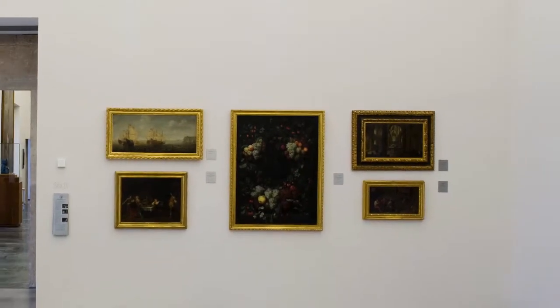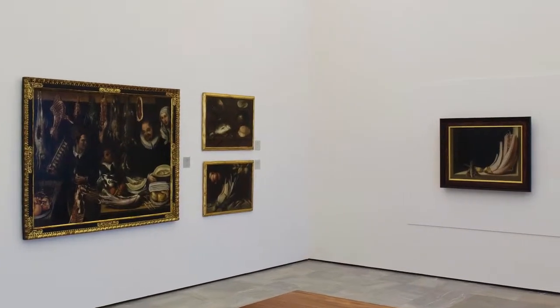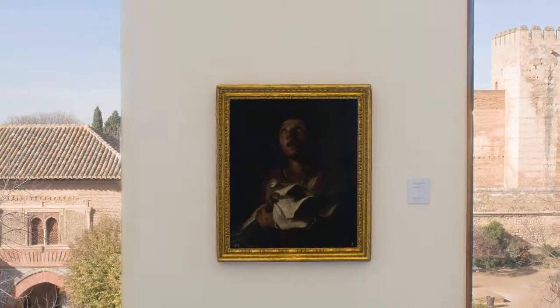One of the most distinctive rooms is that which contains the secular paintings of the 17th century, with Sánchez Cotán as the big name, highlighting his bodegón with thistle and carrots, a key piece of his work.